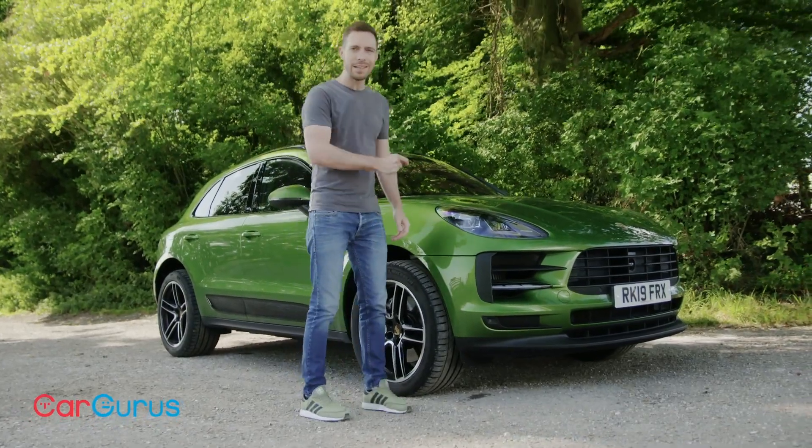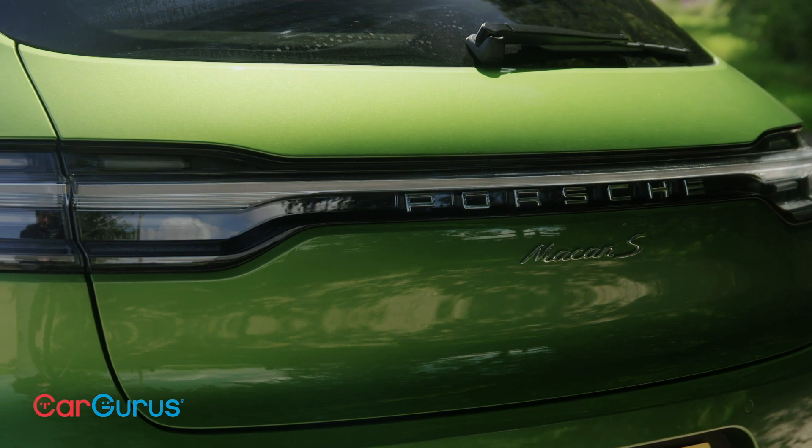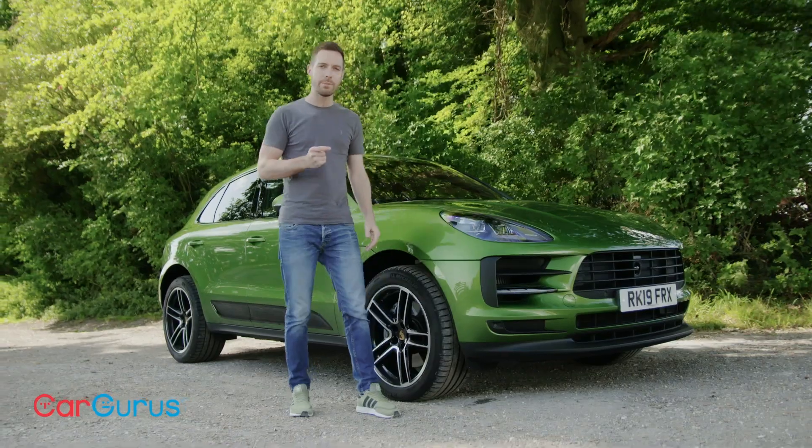The front has had a bit of a nip and tuck, but it's at the rear of the car that you'll see the biggest difference. There's now a full-width light bar to tie the Macan in to the bigger Cayenne as well as the Panamera.